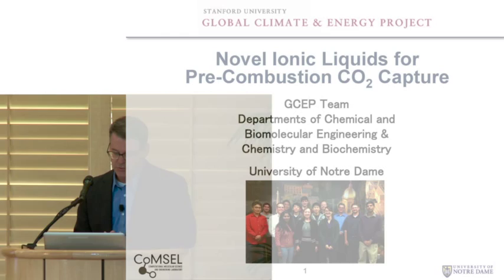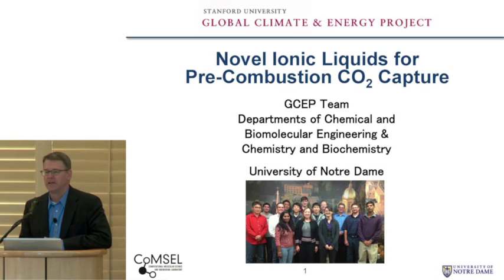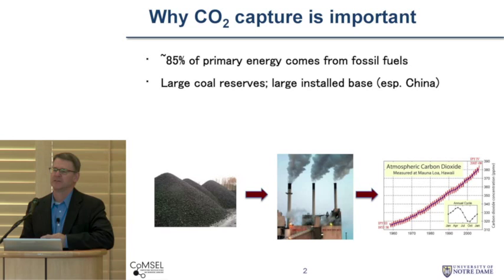Thanks very much. It's really a great pleasure for me to be here to tell you about some of the work that our group has been doing on looking at ionic liquids for CO2 capture and separations. I'm here to report the results of our team. I show you a picture here of some of the faculty and students involved in this effort. We don't need to explain why CO2 capture is important — yesterday's sessions really made this abundantly clear that we have to think about carbon capture if we're going to be able to meet the sustainability and CO2 targets that we all need.